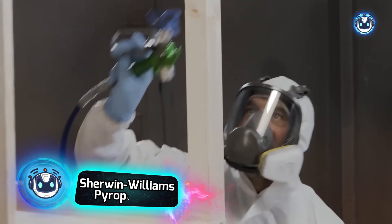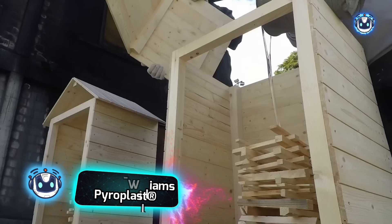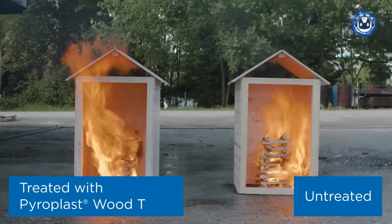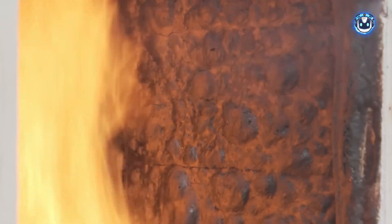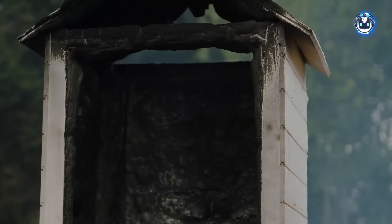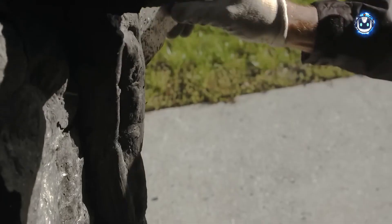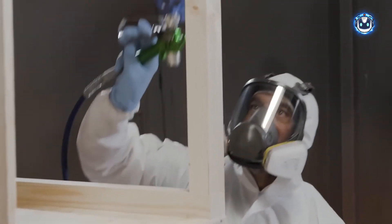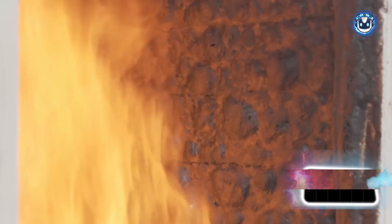Sherwin-Williams Pyroplast is a fire-retardant coating specifically designed for wood and its derivatives like particle board. When exposed to fire, it expands to form a protective charred layer that prevents flame spread and reduces smoke emission. The product features a water-based formula, making it easy to apply using spray, brush, or roller. However, its applications are limited — not suitable for floors, stairs, high-humidity areas, or near heat sources. A 25-kilogram bucket is priced at $773.